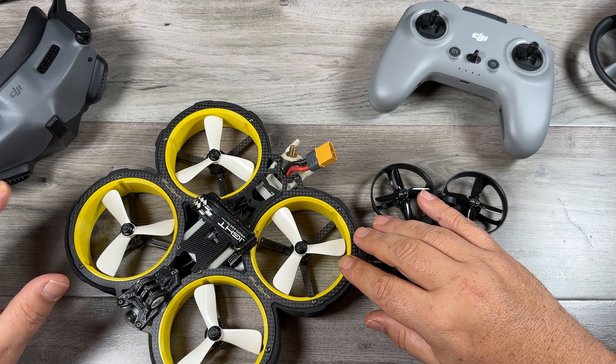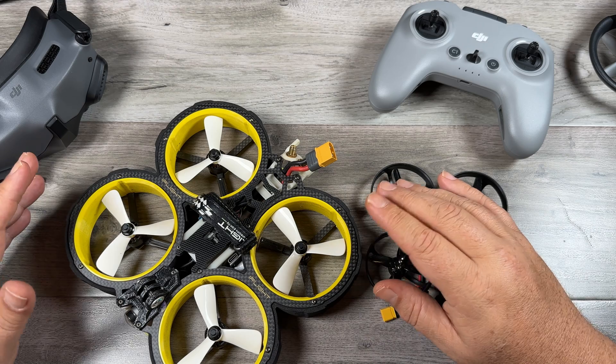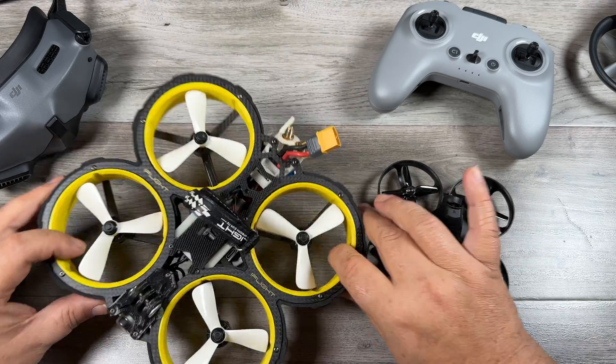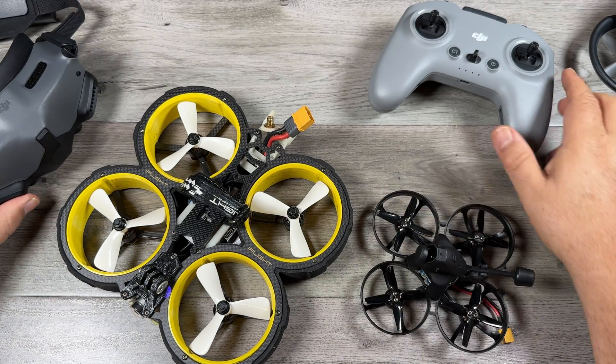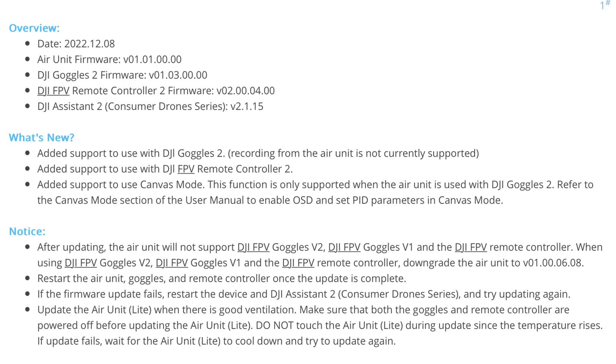Another interesting update is that the Goggles 2 and the FPV Controller 2 are now compatible with the original Air Unit — we've seen some videos over the last week with beta firmware, but it is now officially released to everybody. So if you own any kind of FPV drone with an Air Unit in it — and I think the Vistas as well, but I'll have to test that — you'll now be able to fly them with the Goggles 2 and Controller 2. The one important caveat: if you update the firmware of your Air Unit, you can only fly with the Goggles 2 and the new Controller 2. You will not be able to fly them with the V1 goggles, V2 goggles, or the original FPV controller. So that's something very important to keep in mind before you decide to upgrade.